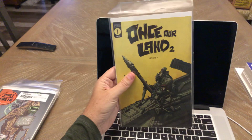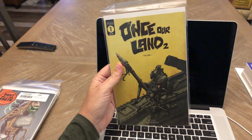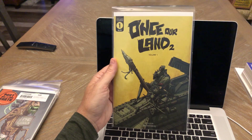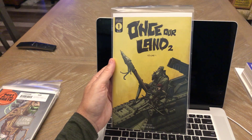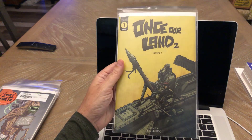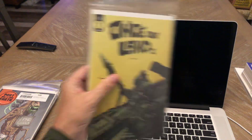One Star Land volume 1 number 1 — I bought the original series when it came out from Scout Comics and it was very good. Looking forward to reading this. It sold out very quickly on Midtown, so I'm sure it's going for double cover price at this point.